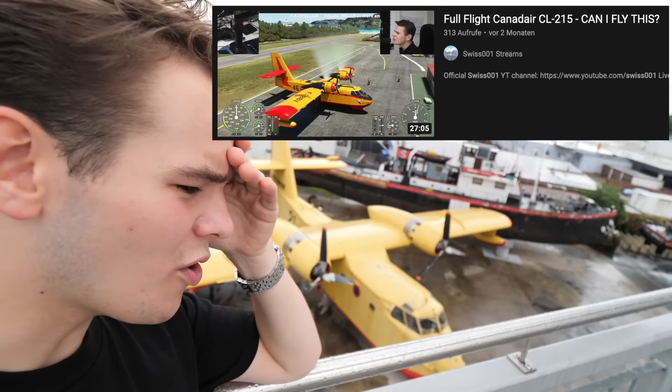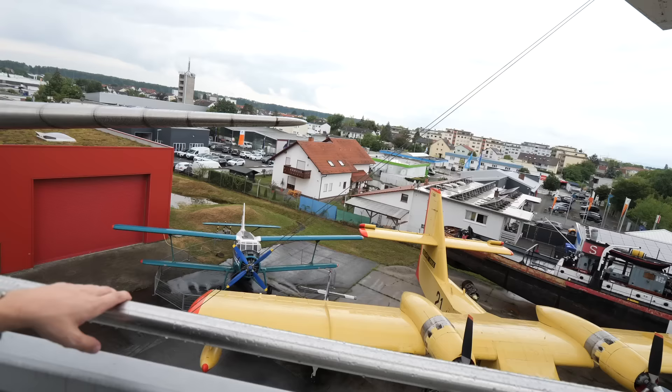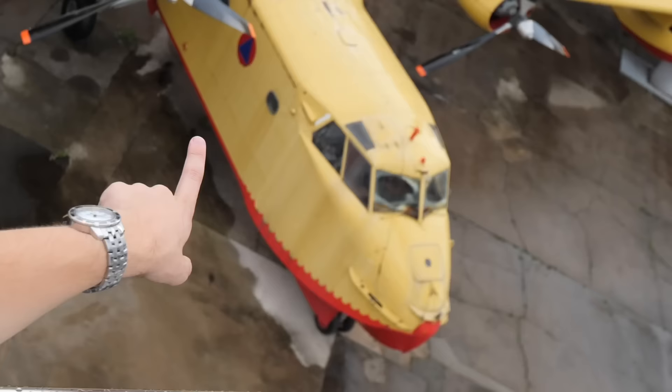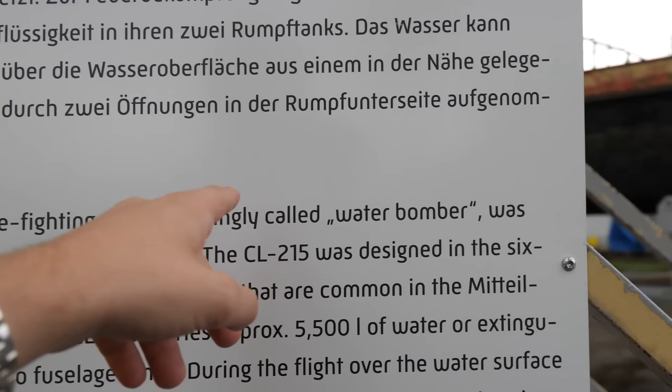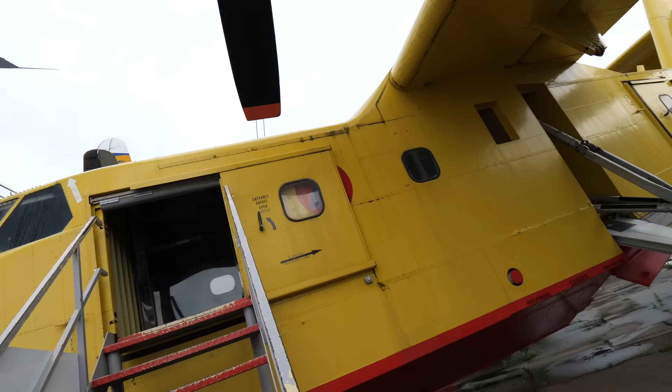Here's a plane we've talked about on the channel — a Canadair CL-215, sometimes called the CL-215 or similar. This plane is used even today in France for firefighting purposes. It's an amphibious plane — you can tell that by the nose. Jokingly called the water bomber. You can see these little pods right here that allow the plane to stay afloat.